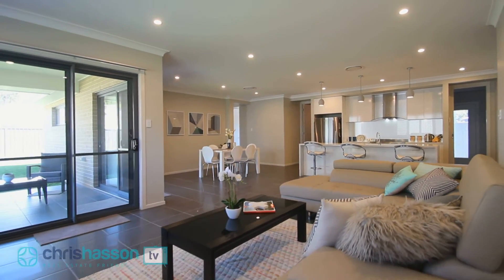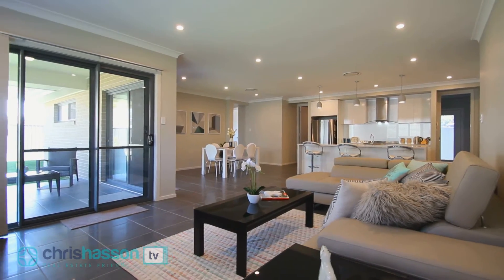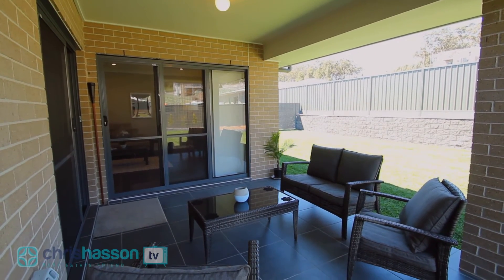The flow of indoor-outdoor entertaining is seamless, with enough room for a pool or footy with the kids or grandkids.